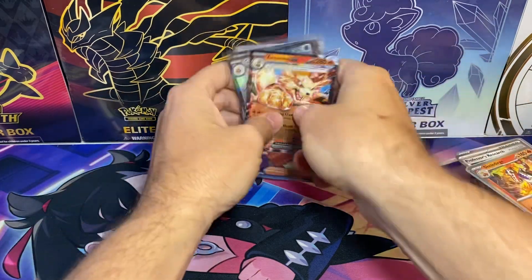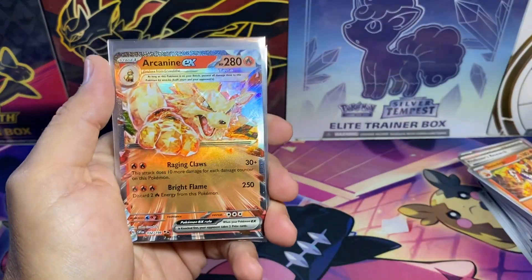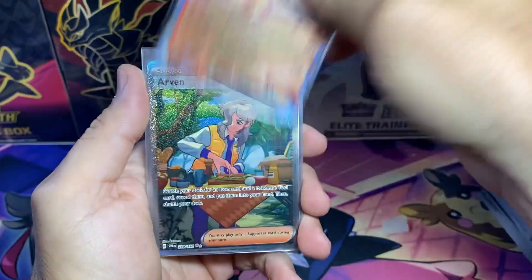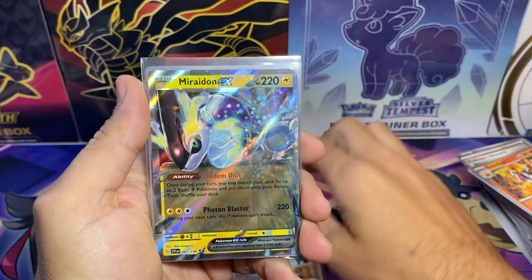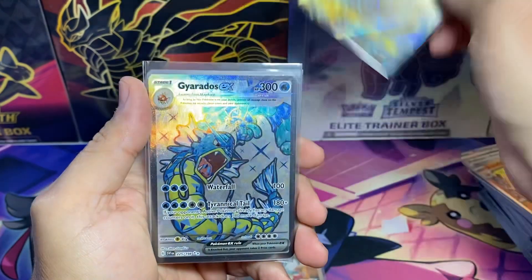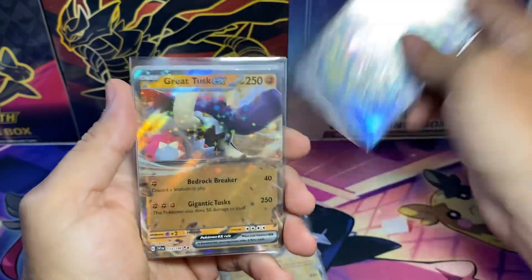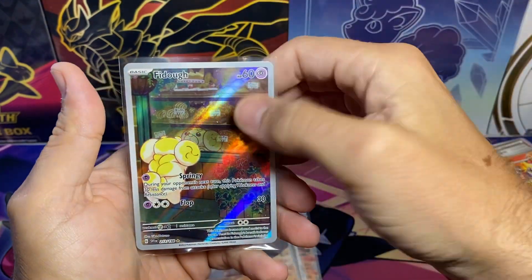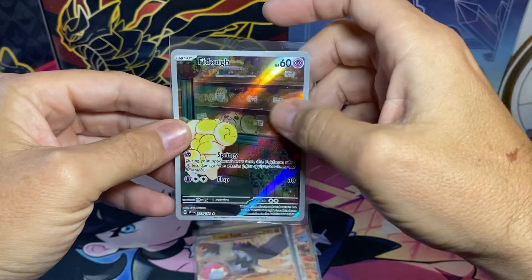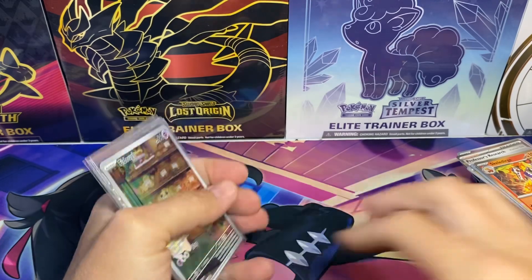No Miriam, but we will keep trying. I've got plenty of Scarlet and Violet stuff to open up. The hits we did get: Arcanine EX, the Arvin Trainer, Maradon EX, Gyarados EX — awesome card — Great Tusk EX, and then the Fidough. That's going to be it for this video, guys — we will see y'all next time!